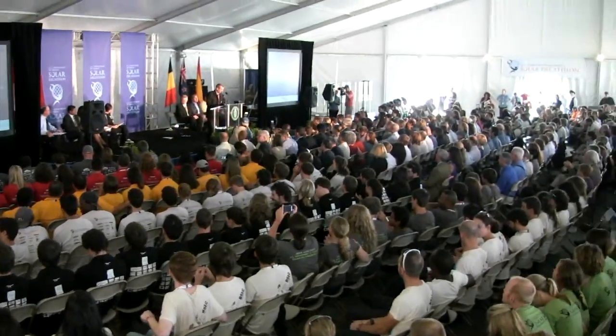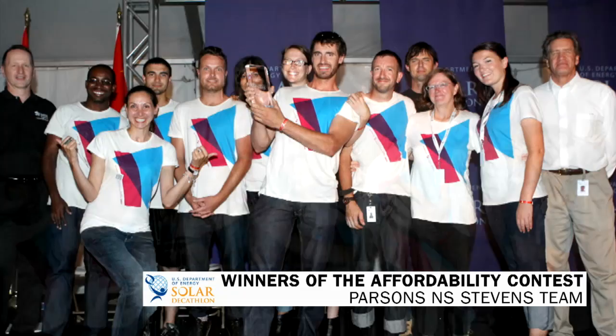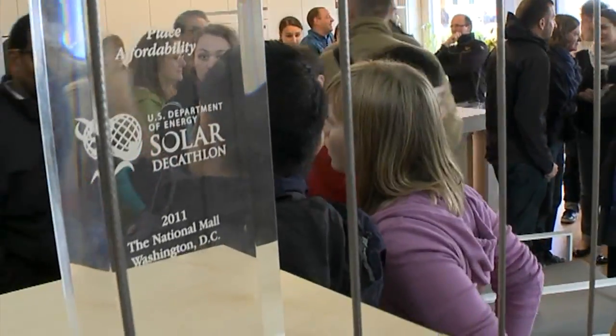The reason that we came to the Solar Decathlon was to be able to show people that this is possible. Having achieved the affordability contest was really a good mark to show the competition where we stood. It was a spectacular win — to have that be the first competition, to win it, and win it by a long margin, was what we set out to do and we achieved.